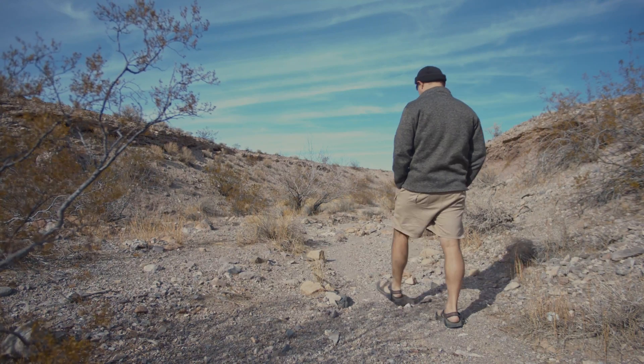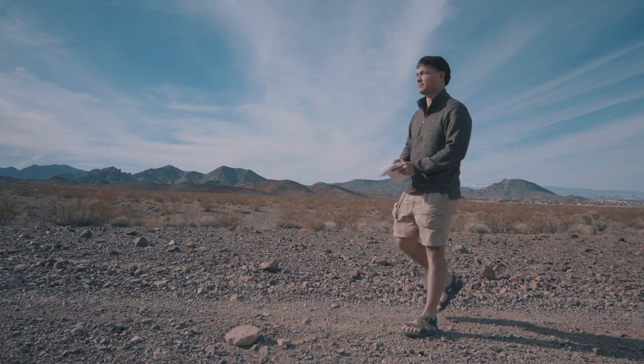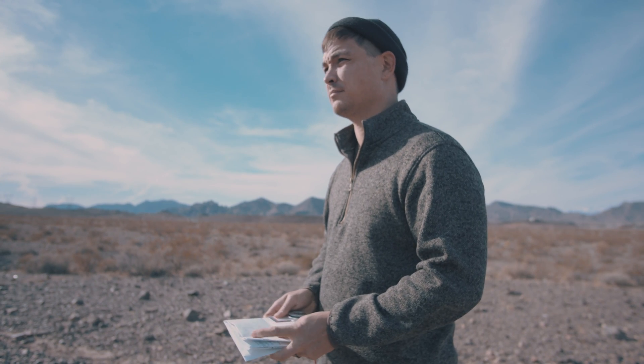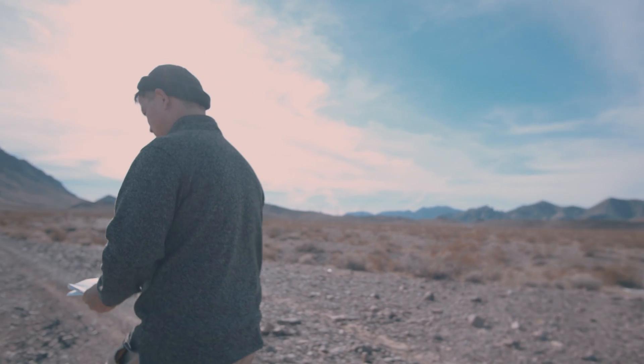According to National Geographic, wandering off trail is the number one reason — ahead of injury and bad weather — that adult hikers require search and rescue. In this video, we're going to get you ready to start practicing the art of land navigation so you never become one of these statistics.